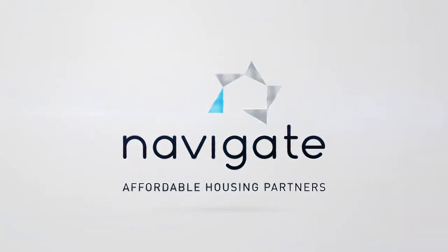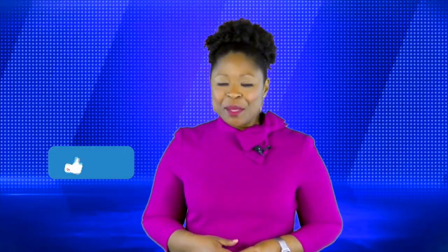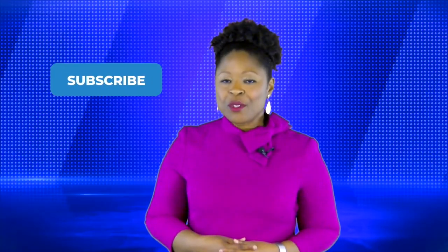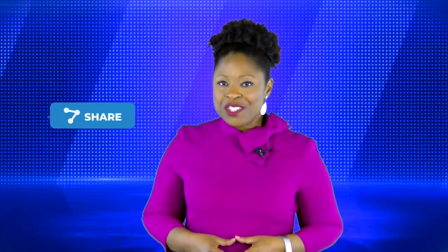Thanks for tuning in today and we'll see you next week for another Tuesday Tip. If you liked this video, hit the like button below. For more content like this, be sure to subscribe to all our social media platforms. And if you know someone who could really use this information, be sure to share it.